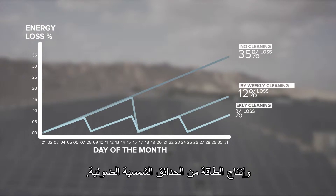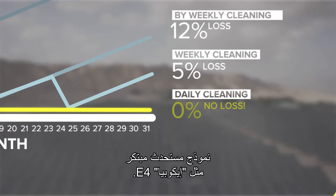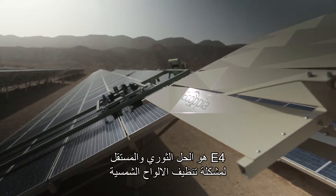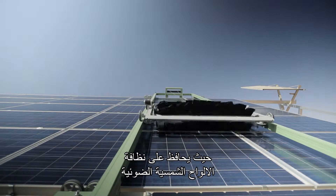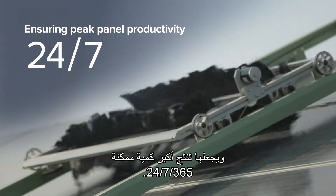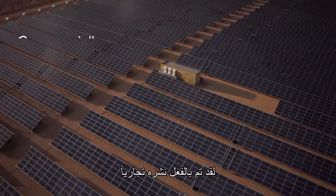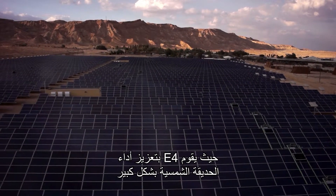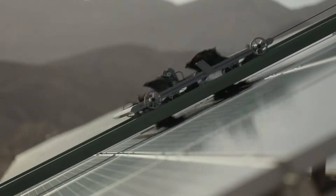To increase both ROI and energy output of photovoltaic solar parks, a new paradigm is needed — a groundbreaking paradigm like Ecopia E4. E4 is a revolutionary autonomous solar panel cleaning solution that keeps photovoltaic solar panels clean and producing at peak rates 24/7, 365 days a year. Already commercially deployed, E4 dramatically enhances solar park performance and shortens overall return on investment.